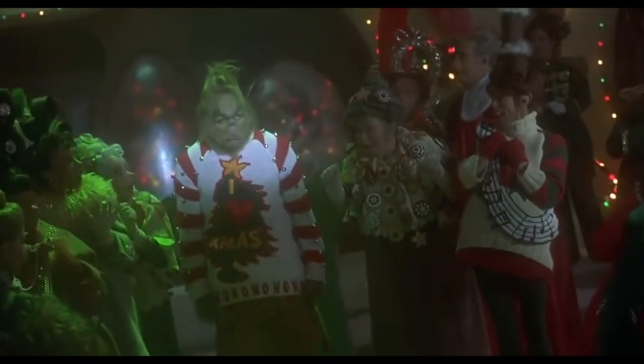Jim Carrey did a terrific job performing as the Grinch. They did so many makeup tests trying to conceal him under all that makeup — I didn't even recognize him at first. His voice work was great too. Thanks to Rick Baker, I think The Grinch was one of the best jobs he ever done — this is actually my sixth favorite Rick Baker makeup effect.